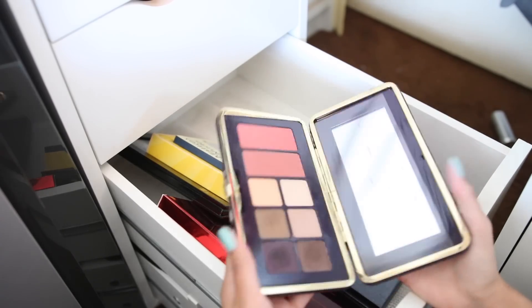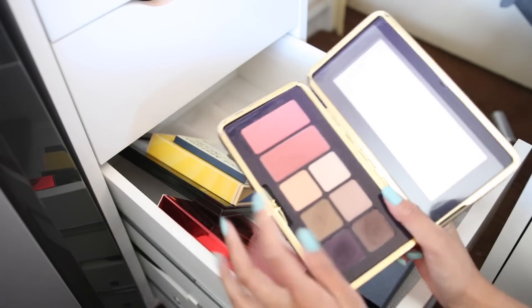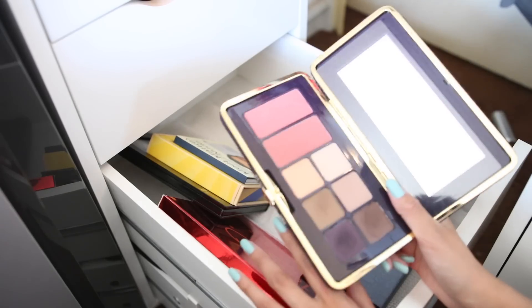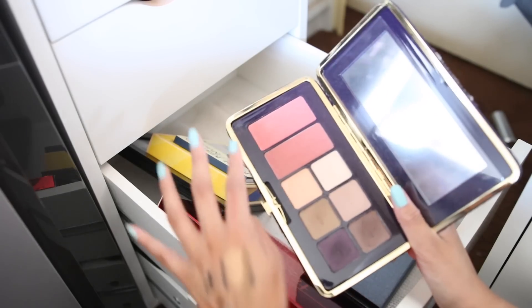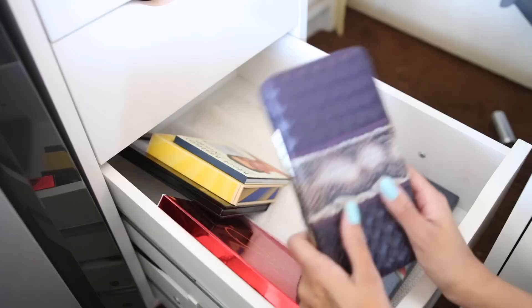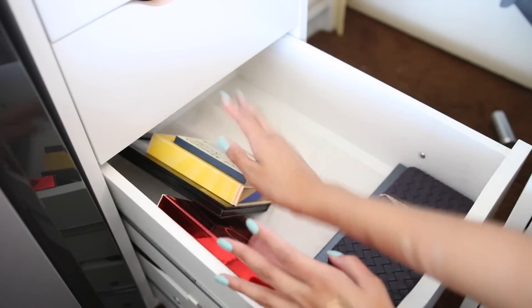This one is a Tarte palette — believe it or not. It's kind of old. I love the blushes and that's why I'm not giving it away, but I need to de-pot them. The eyeshadows on this palette are not great — tarte eyeshadow palettes are basically hit or miss, and this was a total miss. The blushes are great, the eyeshadows suck. But since it was a gift, I'm really big on trying gifted items and finishing them.